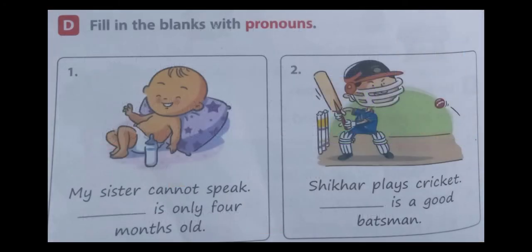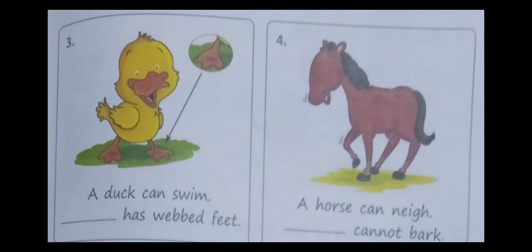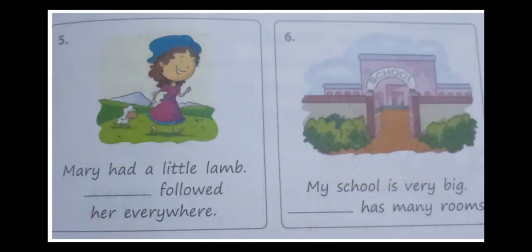Next exercise: fill in the blanks with pronouns. First one — my sister cannot speak. She is only four months old. Sister is the word, so we use she. Second one — Seeker plays cricket. He is a good batsman. The answer is he. Third one — a duck can swim. It has webbed feet. The answer is it. Fourth one — a horse neighs. It cannot bark. The answer is it. Fifth one — Mary had a little lamb. It followed her everywhere. The answer is it followed her everywhere. Sixth one — my school is very big. It has many rooms. The answer is it has many rooms.